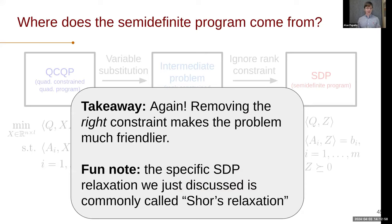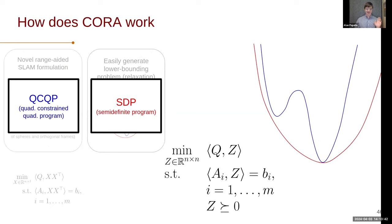A fun historical note: the SDP we just talked about is commonly referred to as Shor's Relaxation, which is now very widely used in this regime of QCQPs and semi-definite relaxations. But it's something you probably wouldn't come across unless you're an avid reader of Soviet-era math journals. So now we have a semi-definite program — we have this nice form. The final piece of the puzzle is how we actually perform certification. Given a candidate solution, can I verify if it's truly optimal? This means evaluating a set of optimality conditions — specifically, does a given solution to the QCQP solve the SDP?